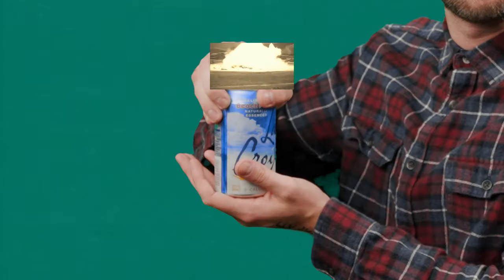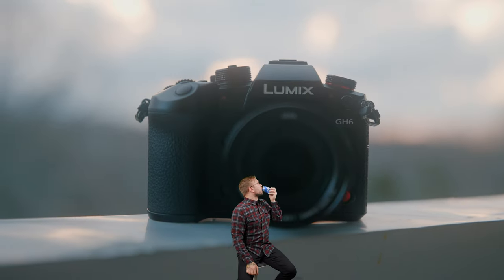The Panasonic GH6 is a problematic powerhouse. Yeah, I said it. The GH6 is a PP. Sorry. Sorry about that.